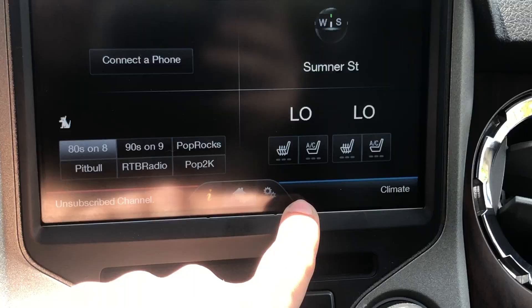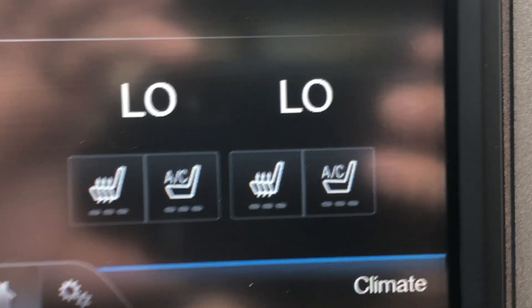You've got the climate controls, and cooled seats as well — you get that in the Lariat package.